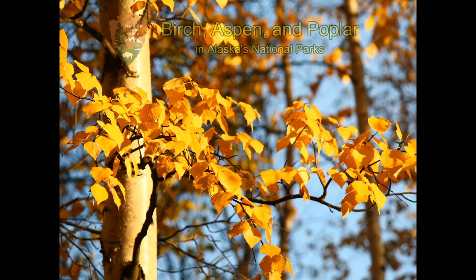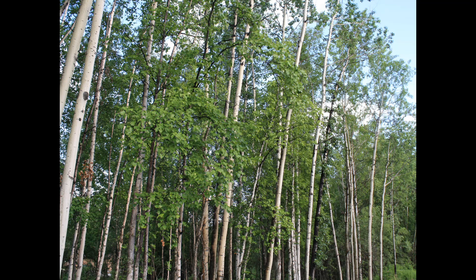All of the broadleaf forests in interior Alaska are composed of just three tree species: birch, aspen, and poplar. A forest of trees with straight white trunks.